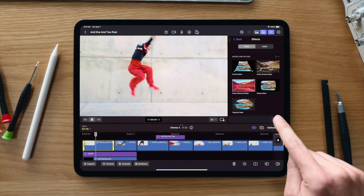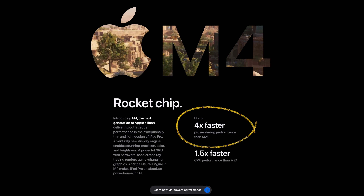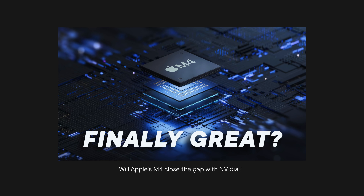First off, performance. It looks like M4 will deliver in that department. According to Apple, as far as GPU performance goes, iPad's M4 renders four times faster than the previous M2. That is great news for the future of the Mac as a 3D platform.